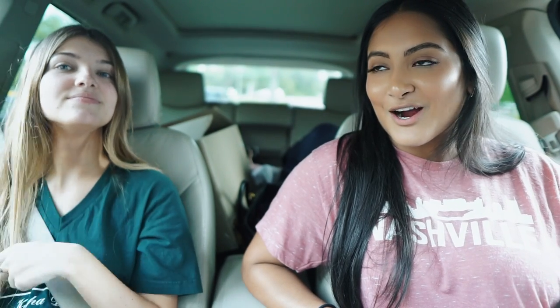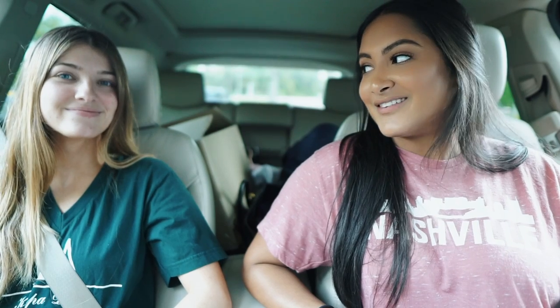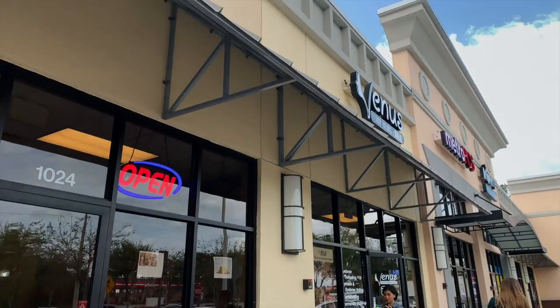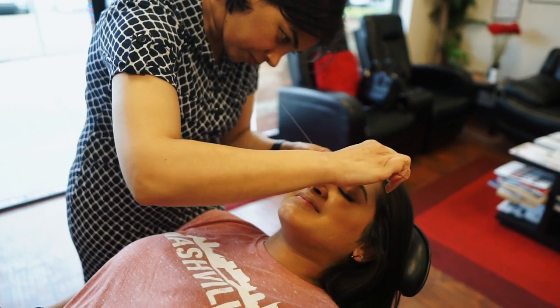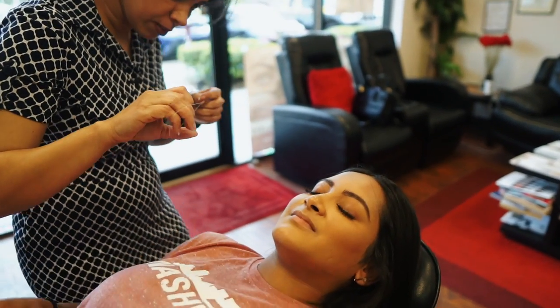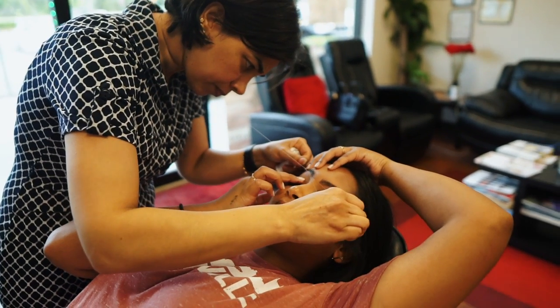So I'm here with Megan. We are about to get our eyebrows done - we go to the same person, Layla. She's the best. I literally brought my brow pencil with me because I always forget that she smudges it. That's why I try to go with no makeup on. Hi guys, my name is Layla. She's been my eyebrow lady for like three years now. So now that our eyebrows are on fleek - fleek by Layla, that's what she should call her store honestly.